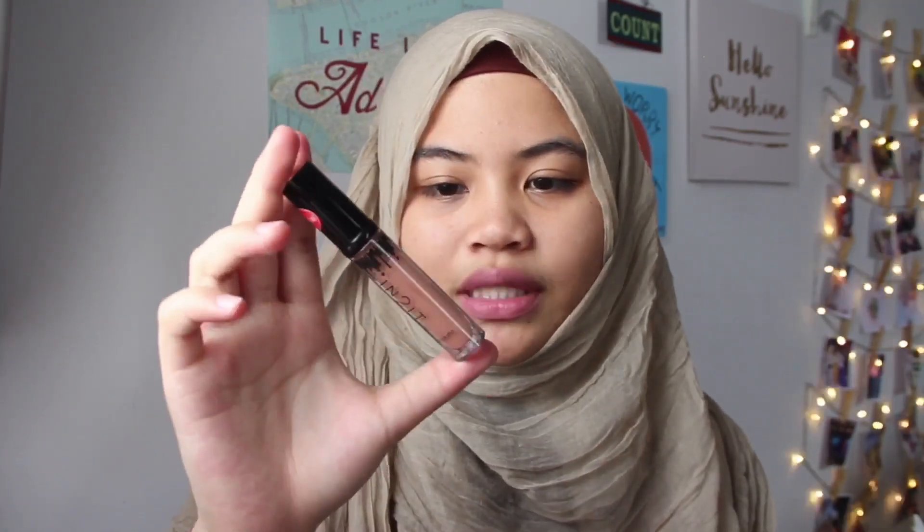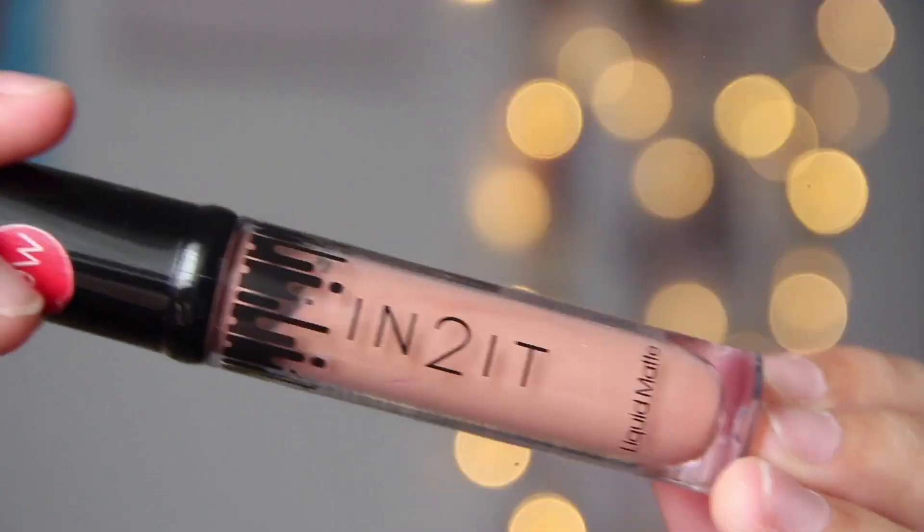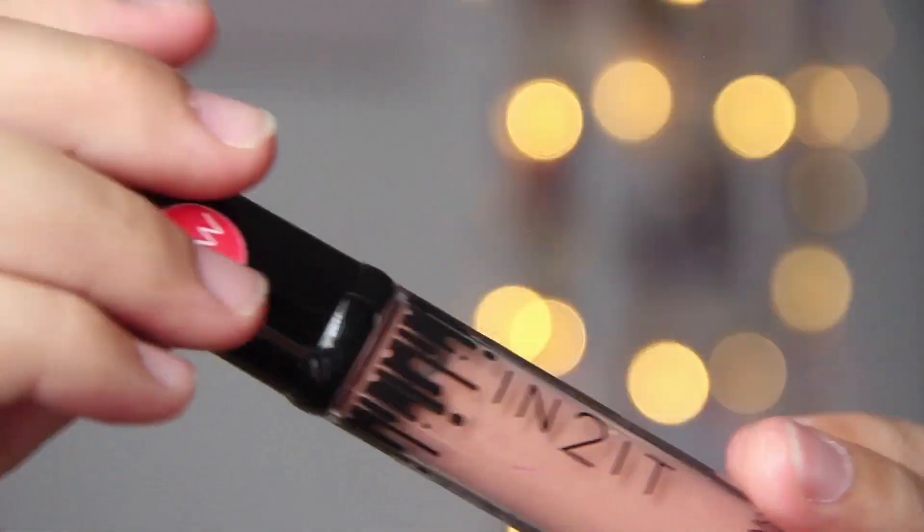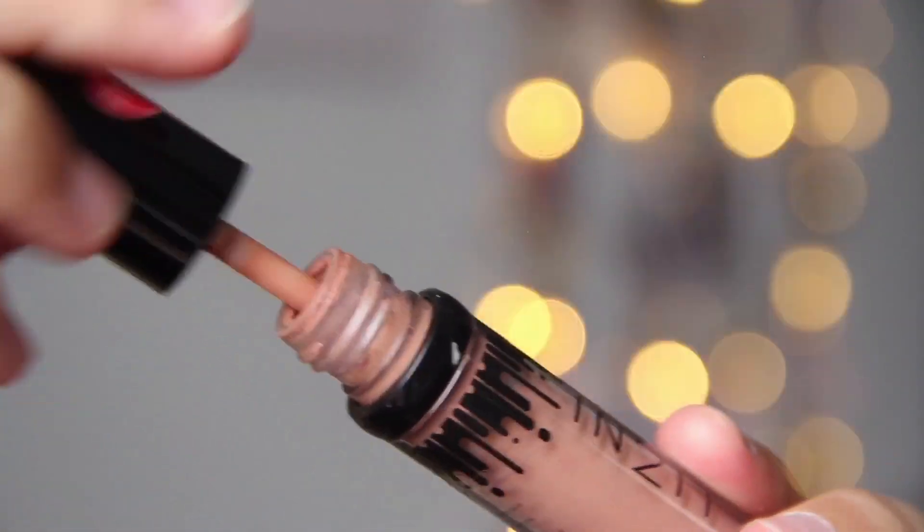The next lipstick I got is also from In2it, which is the one in the code VM01. This color is much more of a nude-ish kind of color — it's like a very pale brown. It's not that nude, not too orange-ish either.